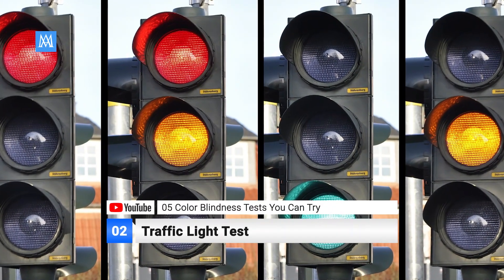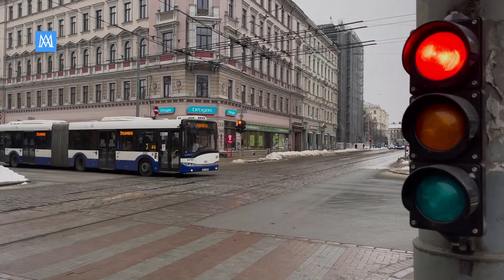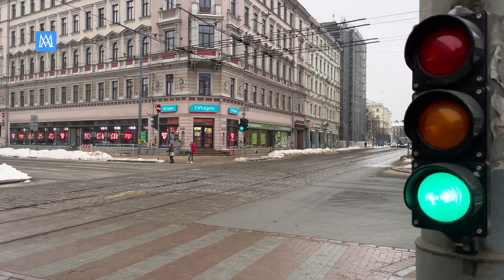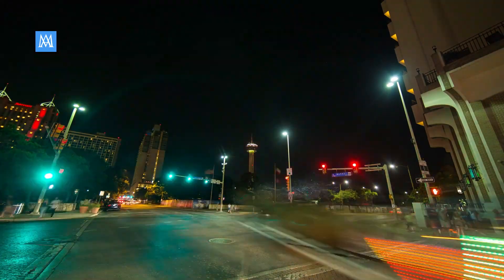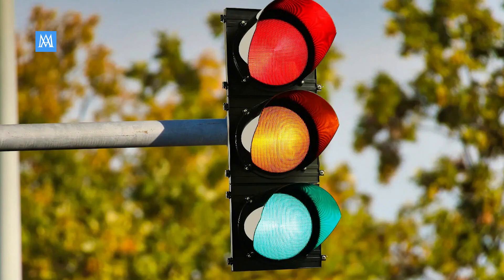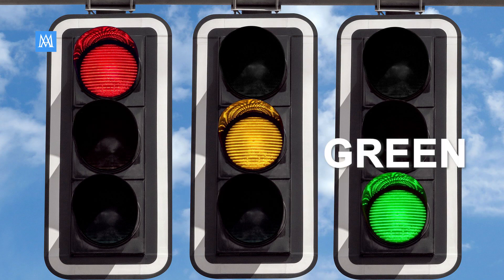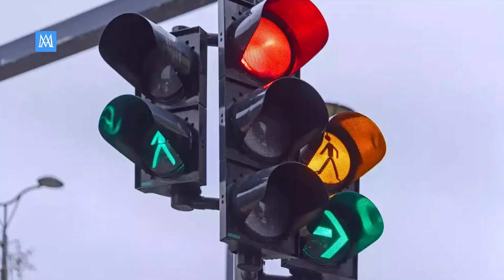Number 2: Traffic Light Test. Now let's shift gears and test your color recognition skills with the Traffic Light Identification Challenge. We've got a series of images featuring different traffic lights. Your task is to identify which color is lit. First traffic light — yes, you're right, all colors are lit. Second traffic light: name the colors lit in the first, second, and third panels respectively — red, yellow, green. Third traffic light: what color is the turn signal? You can turn right, because it's green.